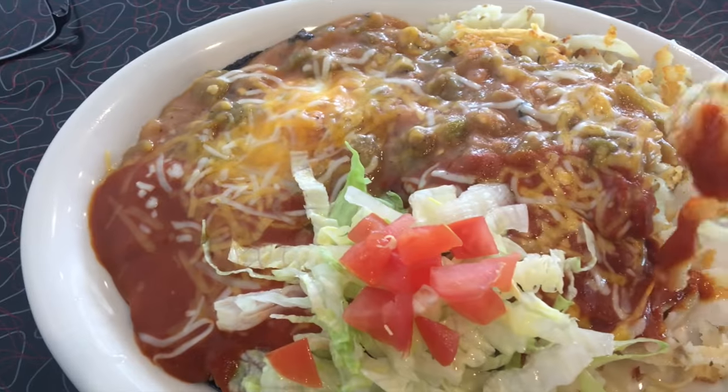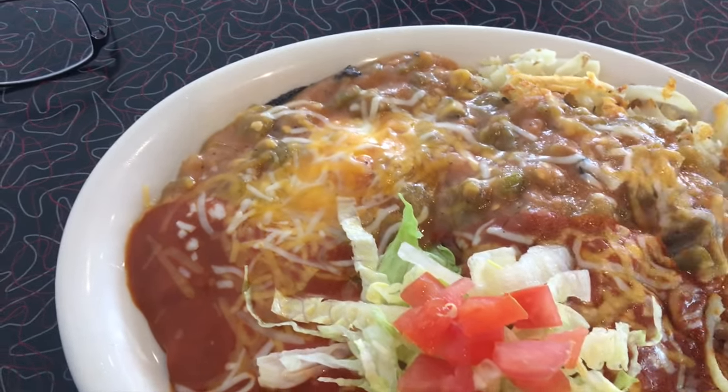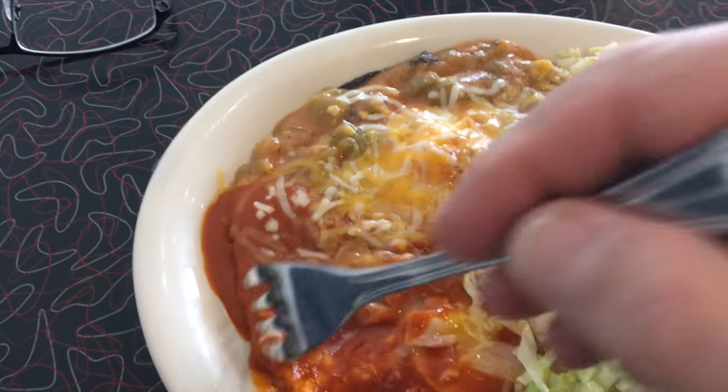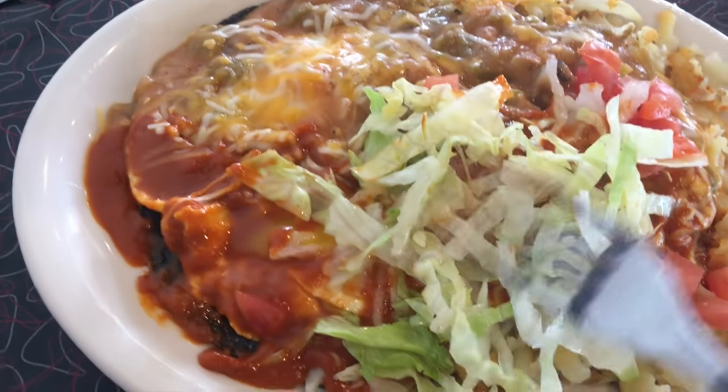We got pan-fried, butter-fried hash browns with red and green chili sauce, huevos - three eggs over easy on blue corn tortillas. It's going to be lovely.